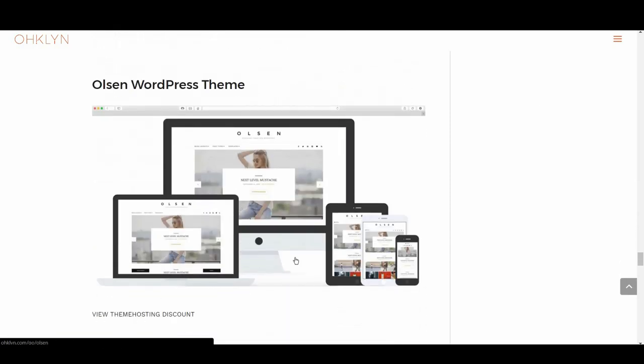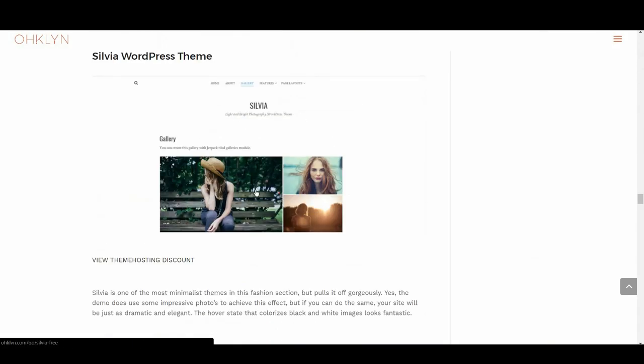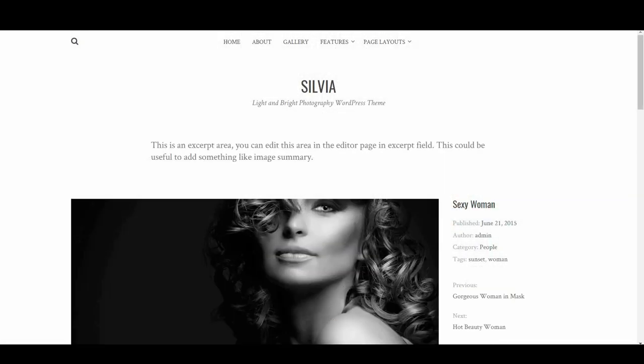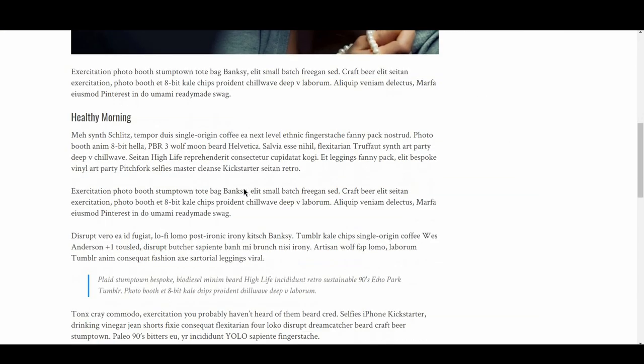Up next is Sylvia. Sylvia is one of the most minimalistic themes in the fashion section, but it pulls it off incredibly well. Yes, the demo uses some impressive photos to achieve this effect, but if you can do the same, your site will look just as dramatic and elegant. The hover state that colorizes black and white images looks fantastic.